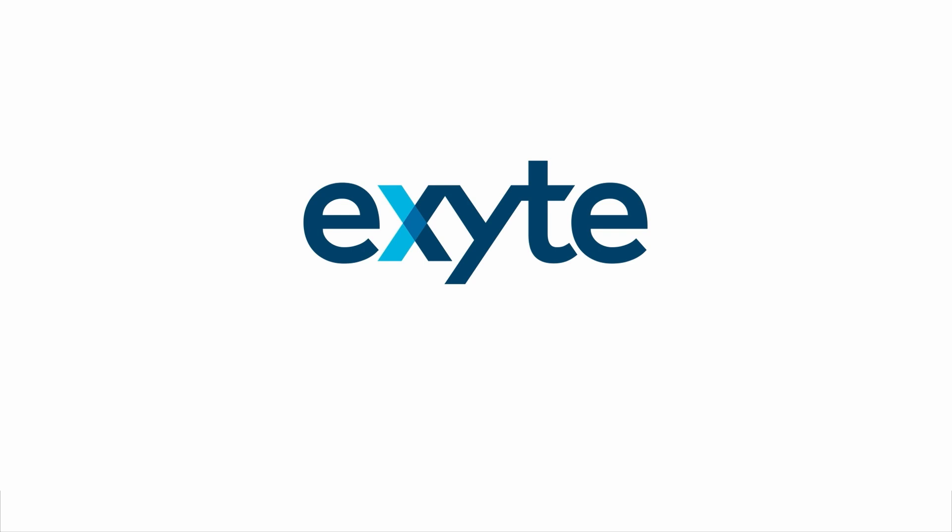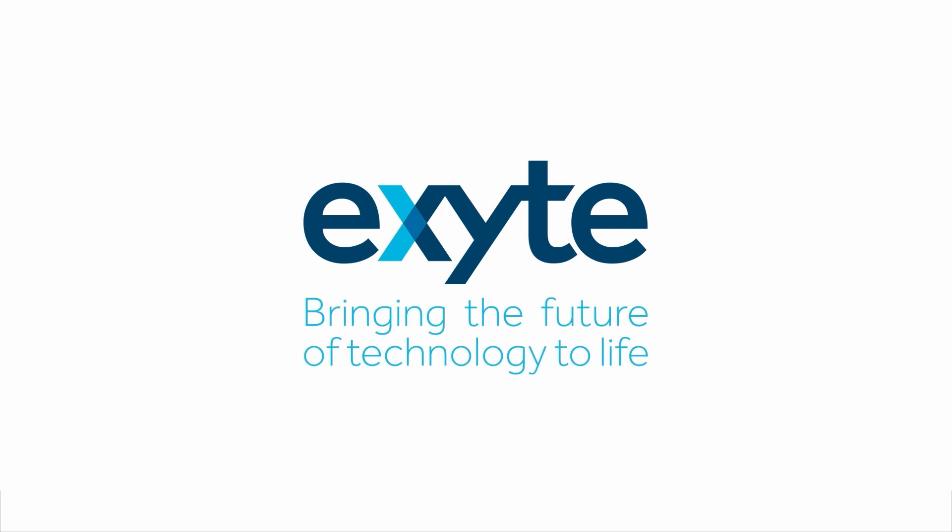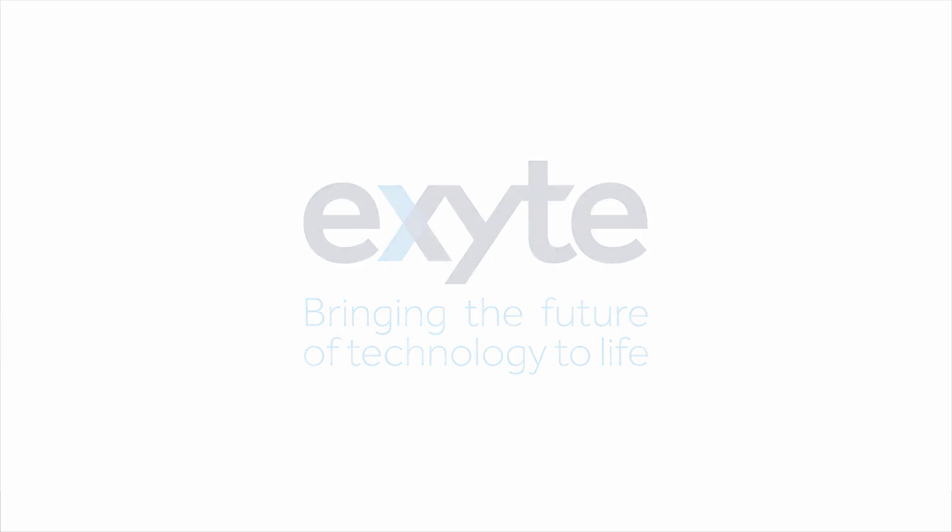This is Excite, bringing the future of technology to life.